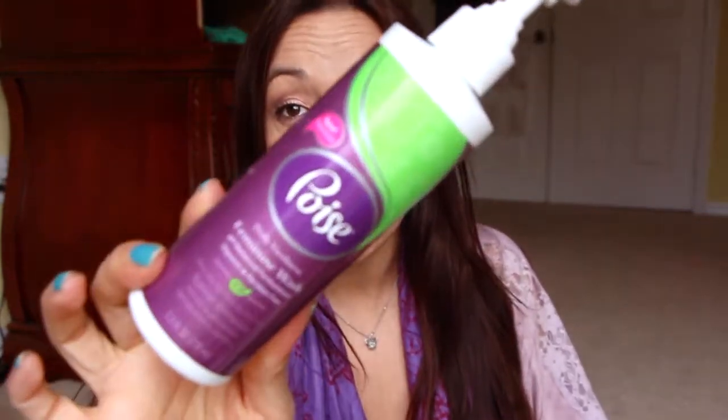Next is from Poise. They no longer make this package — back in the day I purchased this. I think I had like 20 of them and I'm getting down to just a few left. It's a feminine wash. It's really good, it does its job.